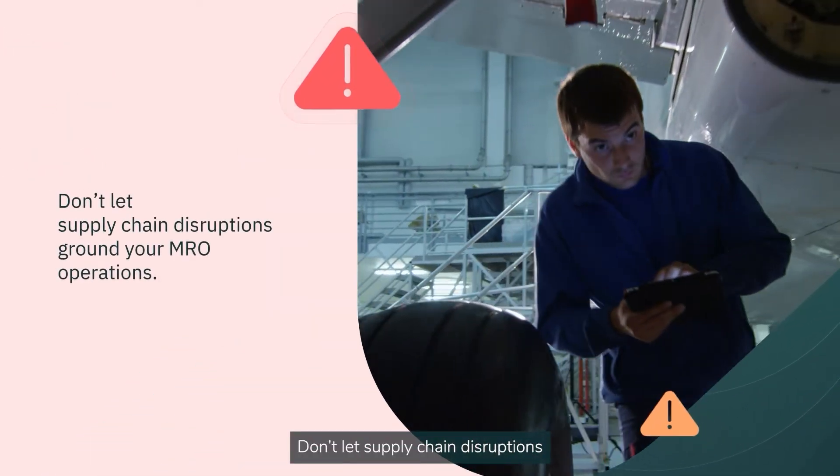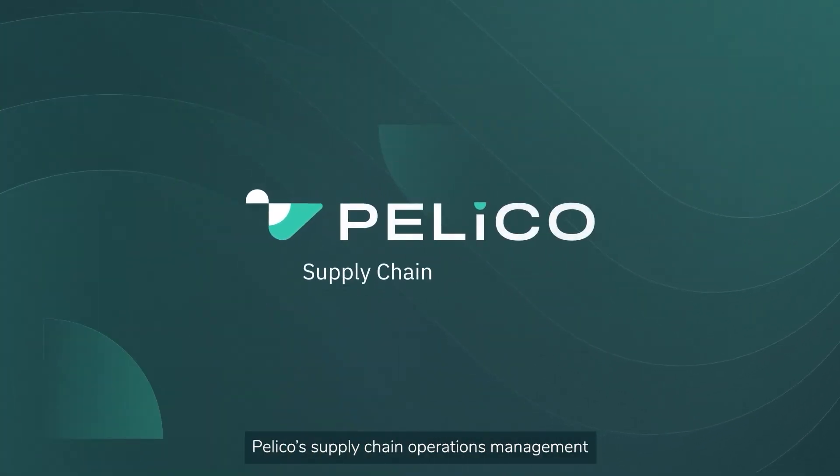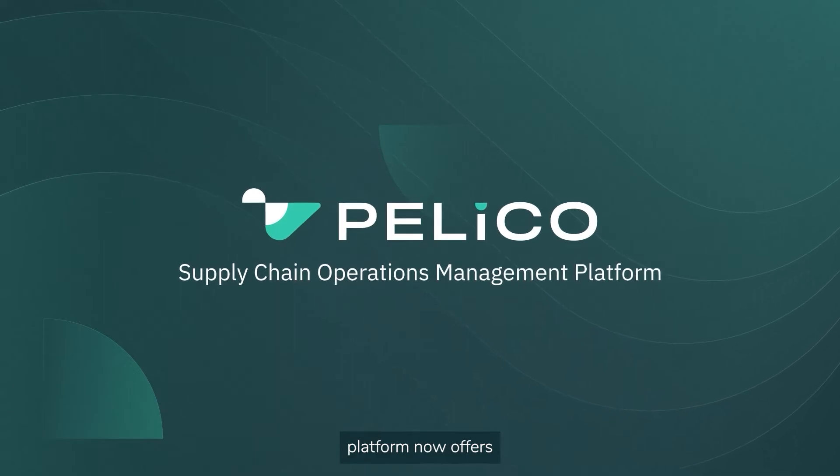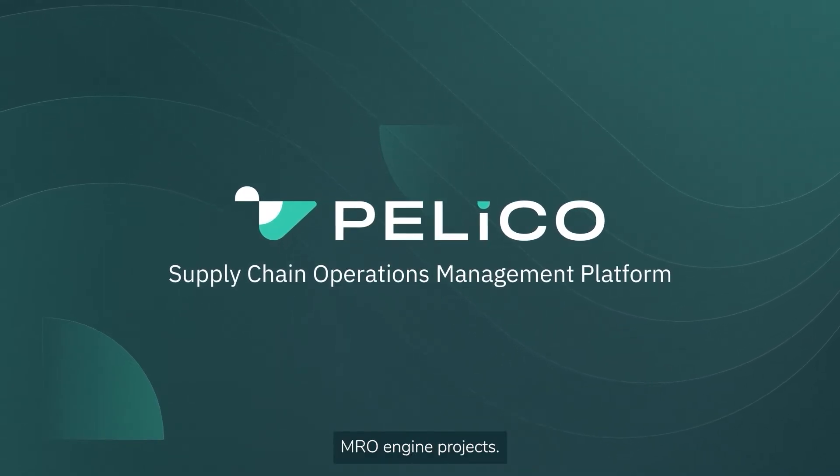Don't let supply chain disruptions ground your MRO operations. Pelico's supply chain operations management platform now offers a bespoke solution to manage complex MRO engine projects.